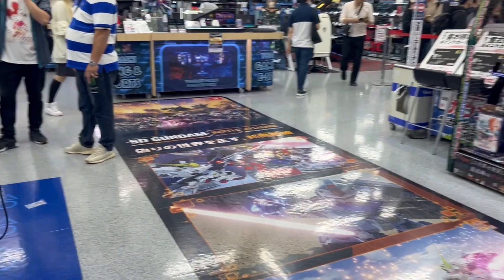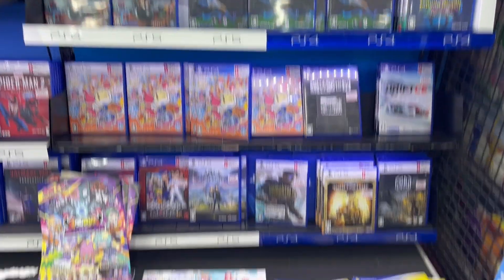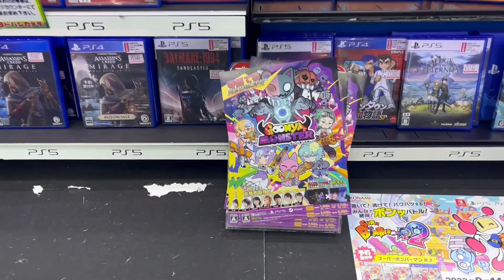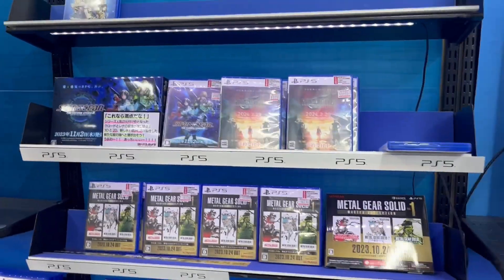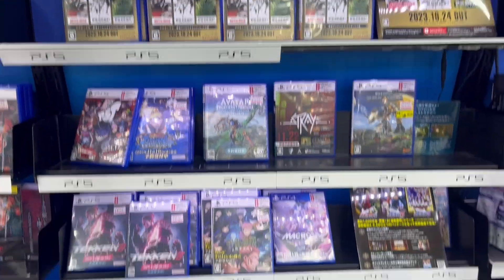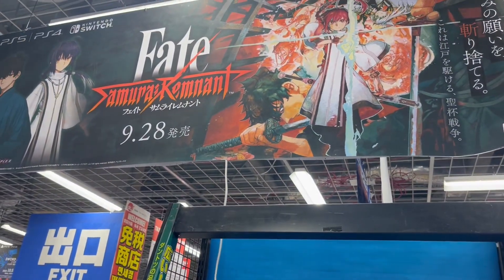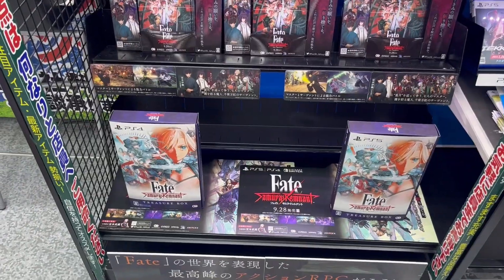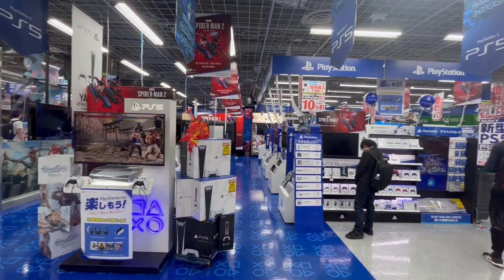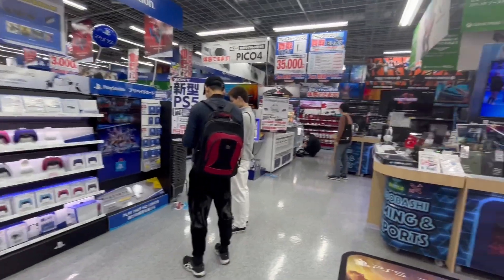There are some more Lies of P displays, and over here a cool display demo area for the PlayStation 5 with a bunch of new releases like Assassin's Creed, FIFA, Bomberman, and more — with some cool leaflets at the bottom too. There's also the Metal Gear Collection, Star Ocean, Final Fantasy 7 Rebirth, Tekken 8, and Fate Samurai Remnant, which just released at the end of September. That's the display for newer and upcoming releases. The PlayStation section is very big with lots of PlayStation games, PS5 hardware, and PlayStation-themed decorations.